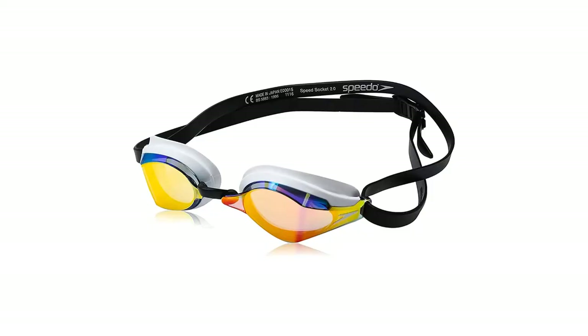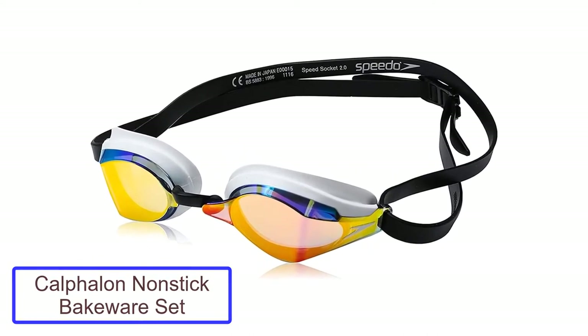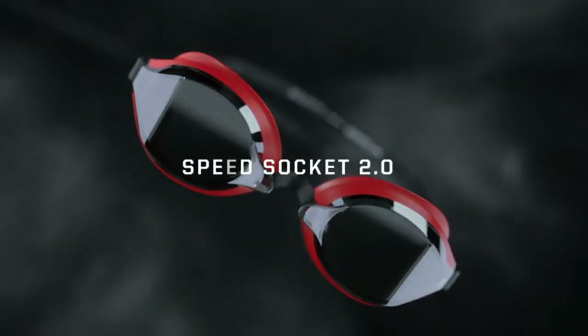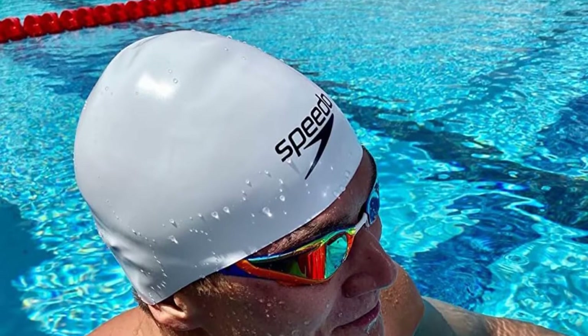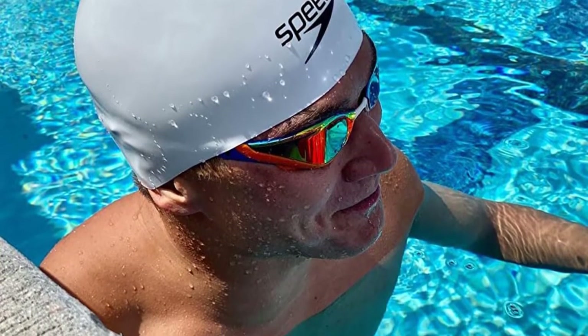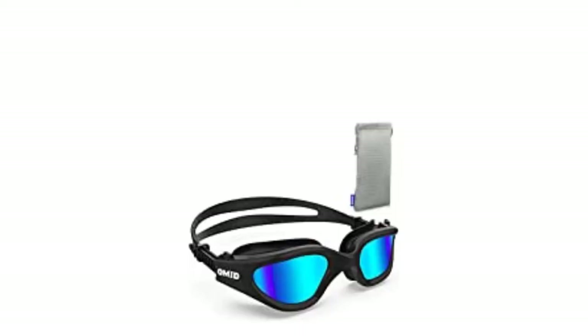Product 1: Speedo Speed Socket 2.0 Swimming Goggles. The Speedo Speed Socket Swimming Goggles are a really solid pair of swimming goggles both for competition and training. Something cool to note is that they were worn by the legendary Caleb Dressel at the 2017 FINA World Championships, where he won 7 gold medals and created a lot of excitement in the swimming community with his fast times.